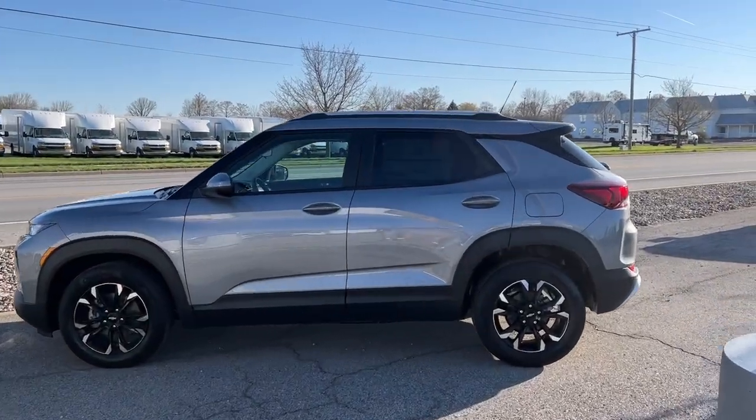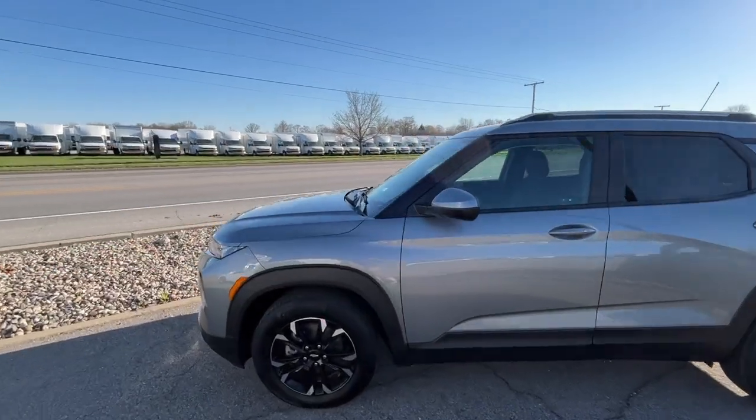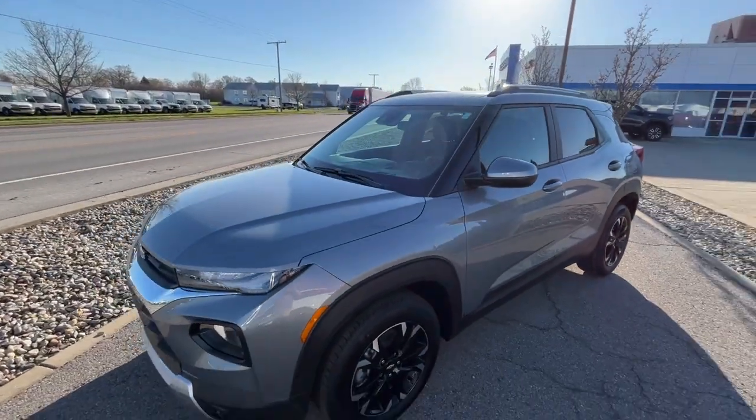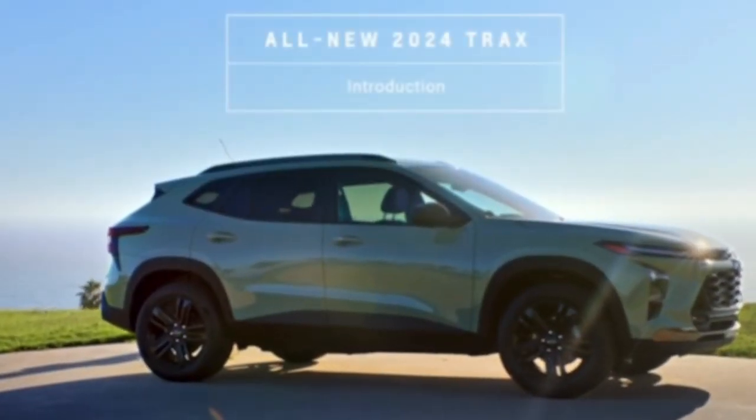Hello everybody, welcome to this week's McCormick Minute. And although we're looking at a Trailblazer right now, that is actually not the car we're going to be talking about today. Today we are going to be talking about the new 2024 Chevy Trax.